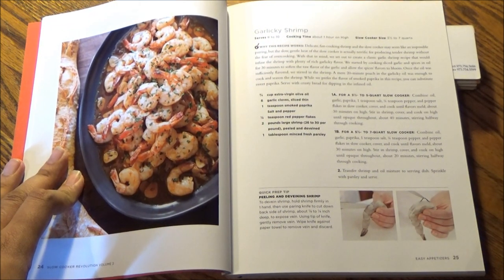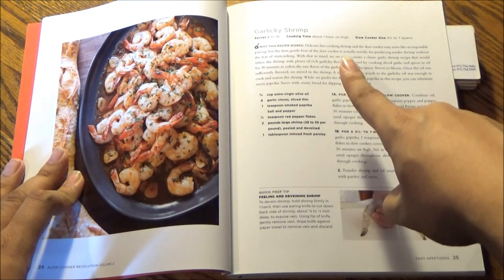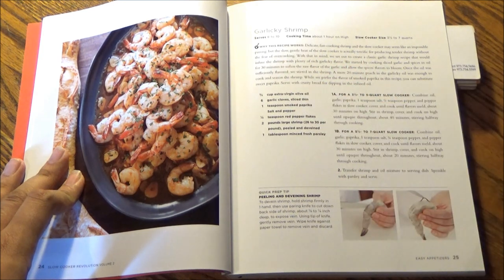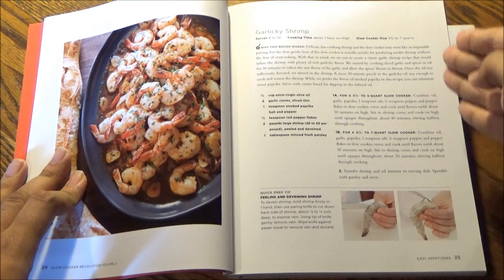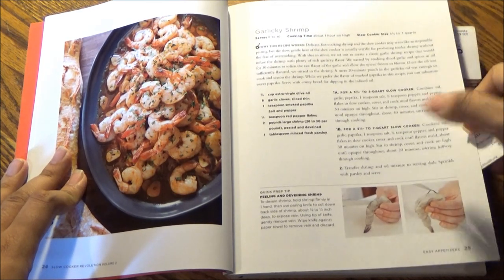Chapter 1: Easy Appetizers. The recipe here is garlicky shrimp, which takes about an hour on high and will serve 8 to 10. This will fit in a 3½ to 7-quart slow cooker. We also have a quick prep tip for peeling and deveining shrimp.